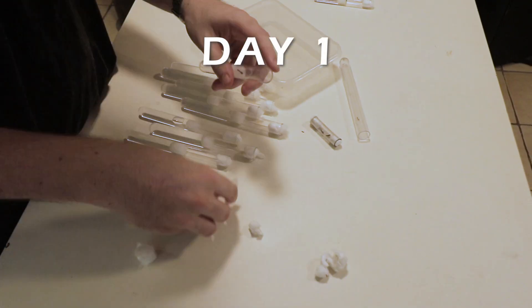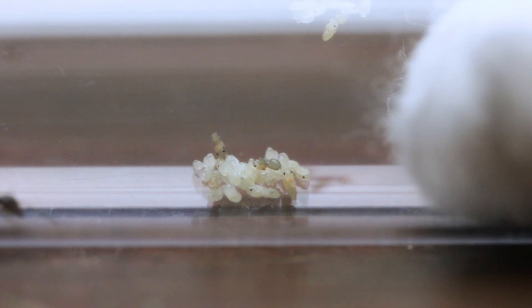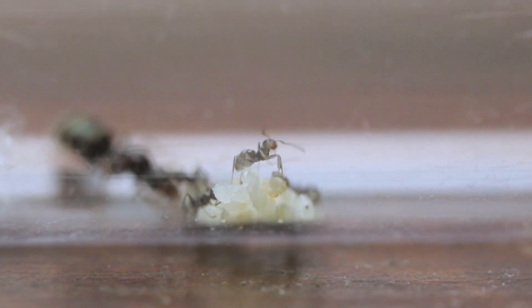This whole saga started on day one. I caught 15 queen ants and housed them in their very own test tube setups. These setups replicate the queen's founding chamber, and she'll eventually lay eggs that'll turn into worker ants.